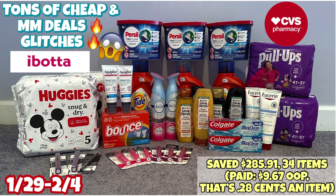I got pull-ups, I got the big Tide, so I'm really pleased with my haul today. We have some amazing deals at CVS this week — tons of cheap and moneymaker deals, some glitches, and I bought a rebate.